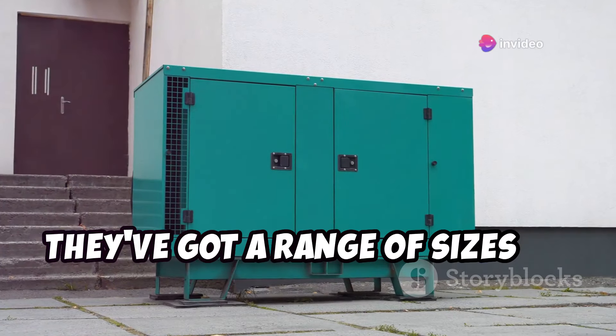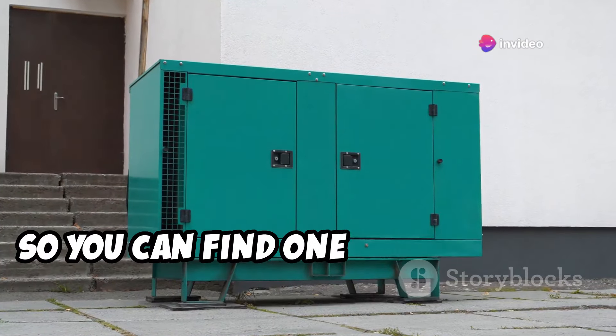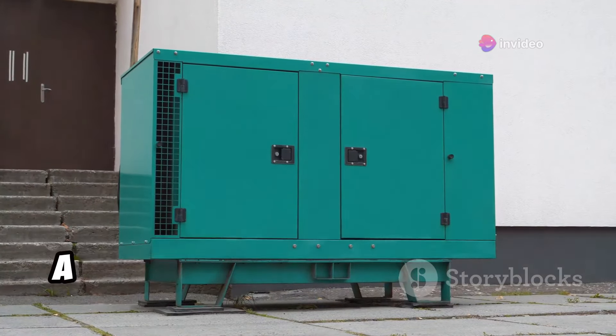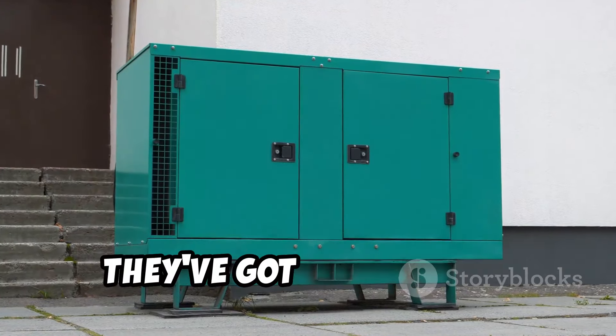Plus, they've got a range of sizes to choose from, so you can find one that fits your needs and budget. Whether you need a small portable unit or a larger one for home backup, they've got you covered.